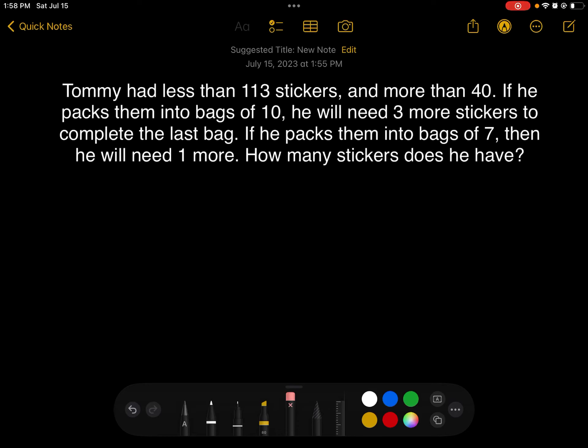Hello and welcome to Kids Math. Today we have to solve a word problem. The word problem is: Tommy has less than 113 stickers and more than 40. If he packs them into bags of 10, he will need 3 more stickers to complete the last bag. If he packs them into bags of 7, then he will need one more sticker. How many stickers does he have?